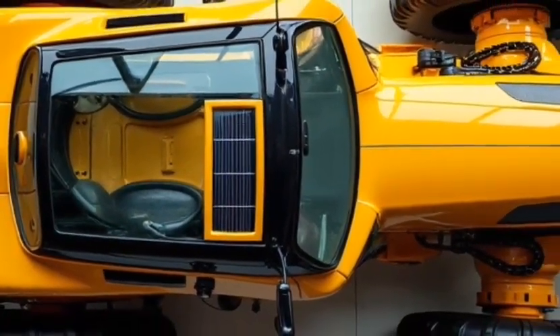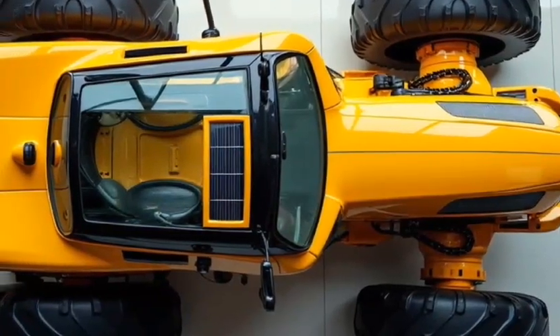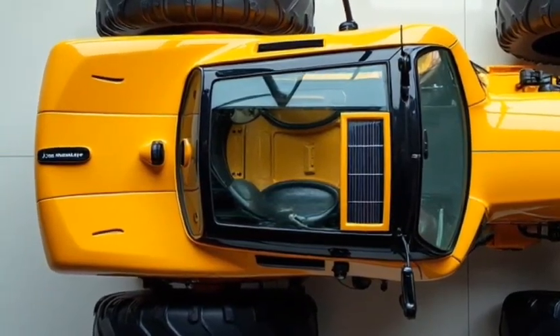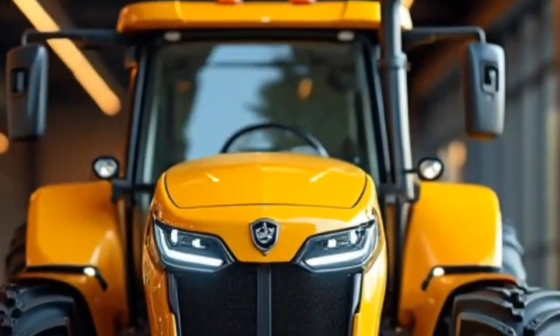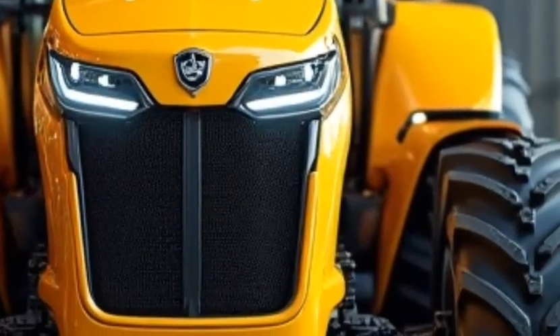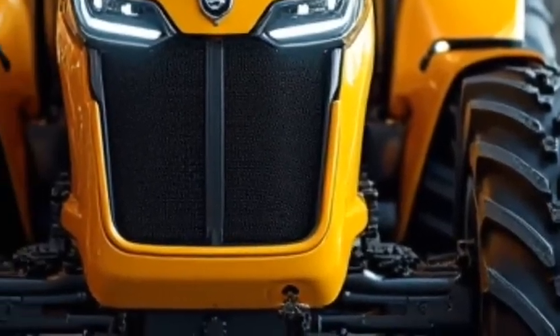Sensors and cameras provide a 360-degree view, making it easier to operate safely and effectively, even in challenging conditions. Durability has always been a hallmark of Allis-Chalmers, and this model is no exception. Built with high-strength materials and designed to withstand the toughest environments, the 2026 model ensures longevity and reliability — whether you're working in extreme heat, cold, or wet conditions, this tractor is built to perform.